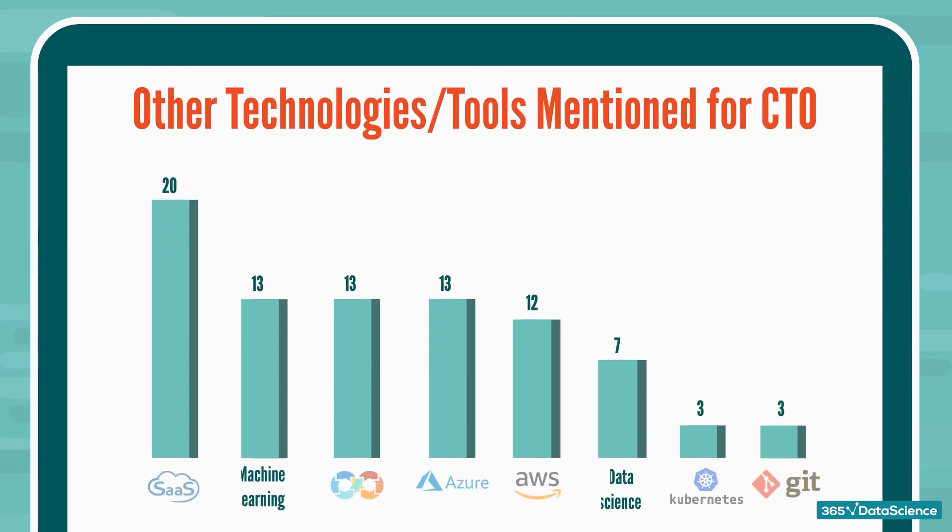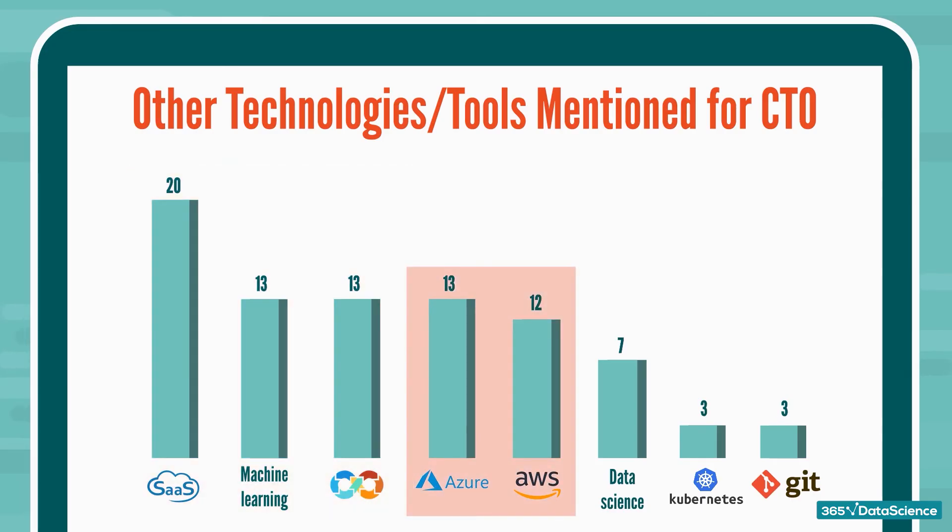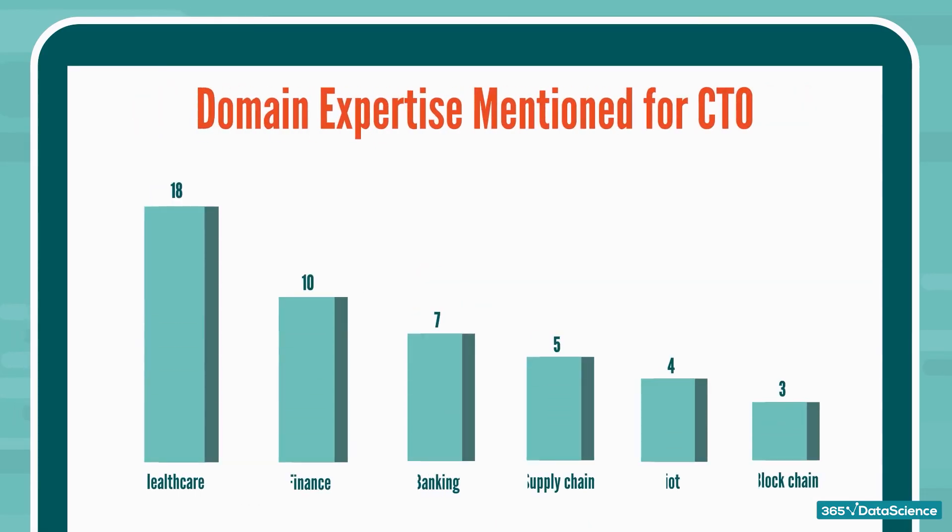When it comes to other technologies and tools, companies need candidates that are well aware of currently popular technologies like machine learning, SaaS, and DevOps. AWS and Azure are also mentioned in a few offers, as cloud technologies are trending in the industry. Companies are also expecting candidates to know about certain domains — in tune with the latest developments in business and economics, healthcare and finance are mentioned in quite a few job offers.